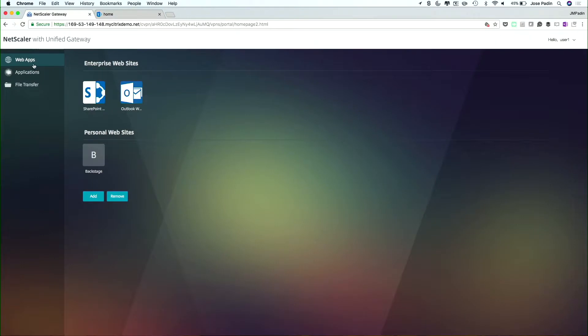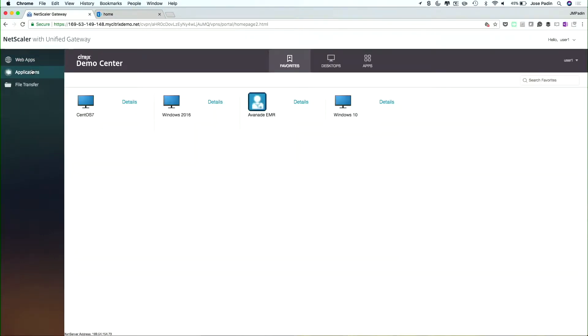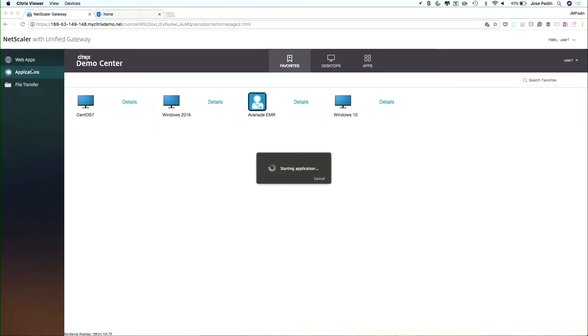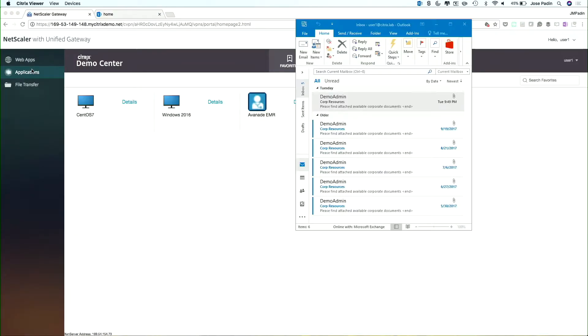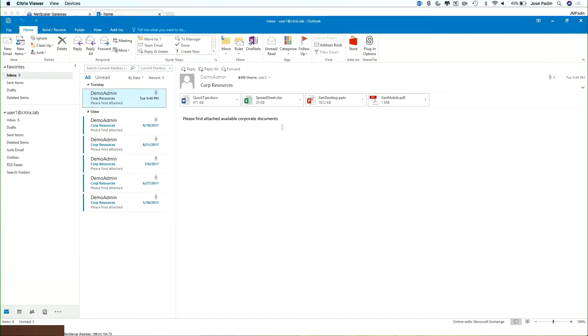I may need to get access to some applications or desktops to do my work. Here I have a few pinned applications that I need. I need to get access to Outlook, so Outlook is going to open up. On this Mac — which is not managed by an agency — I now have the full Windows version of Outlook and can do anything I need to do to get my job done in that regard.